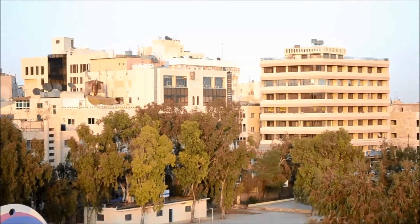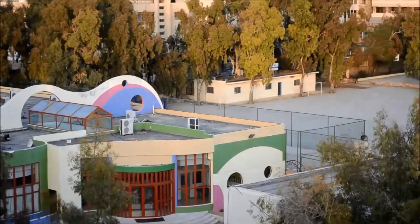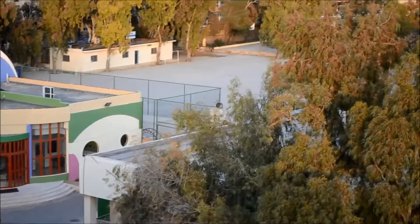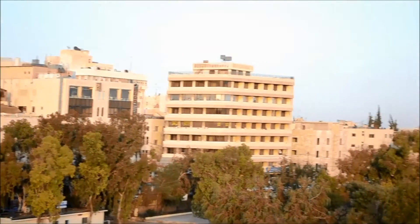Here we are on our roof doing a panoramic. Here's a French school right next to us, kind of down here. This is the hill that we live on.